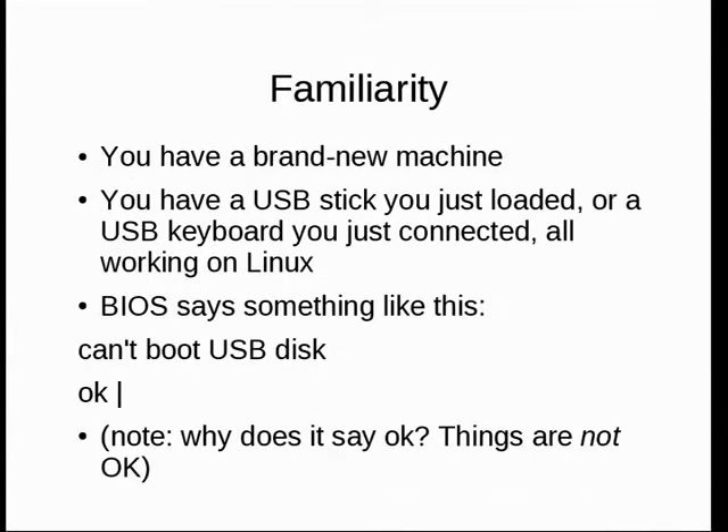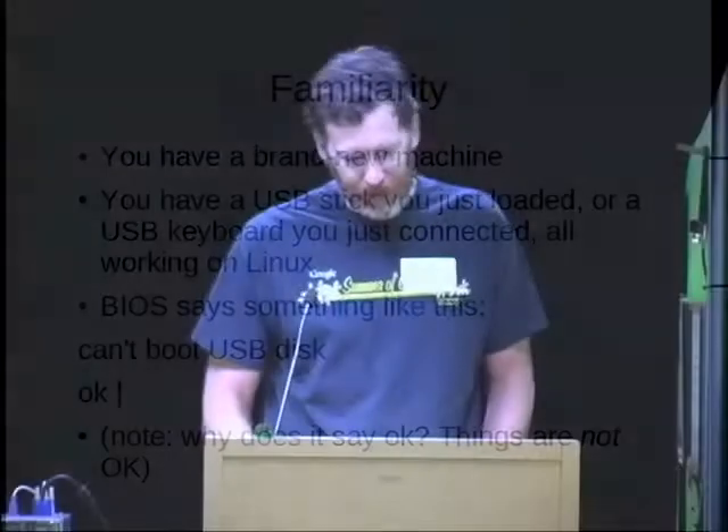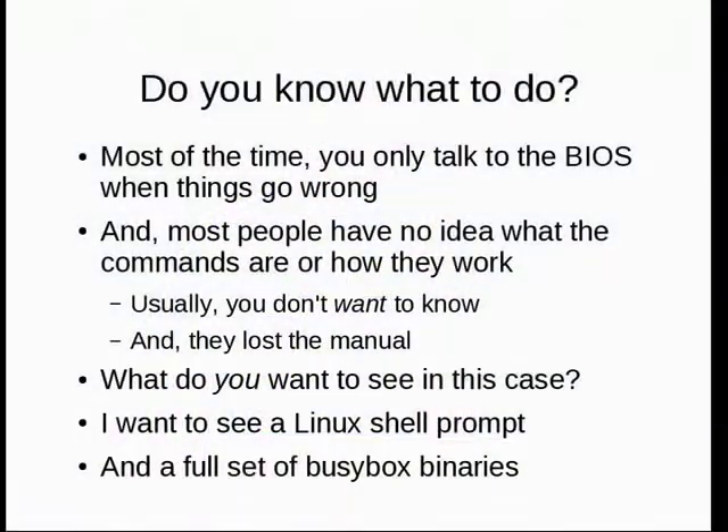Here's a real-life example from right before this talk: cash registers crashed and machines crashed. I had a brand new OLPC with a USB stick loaded, connected it and turned it on — it said it couldn't boot the USB disk, and said 'OK.' Every time anything goes wrong on open firmware machines, the first thing they tell me is that everything is okay. The only time you really want to talk to the BIOS is when things have gone extremely wrong.